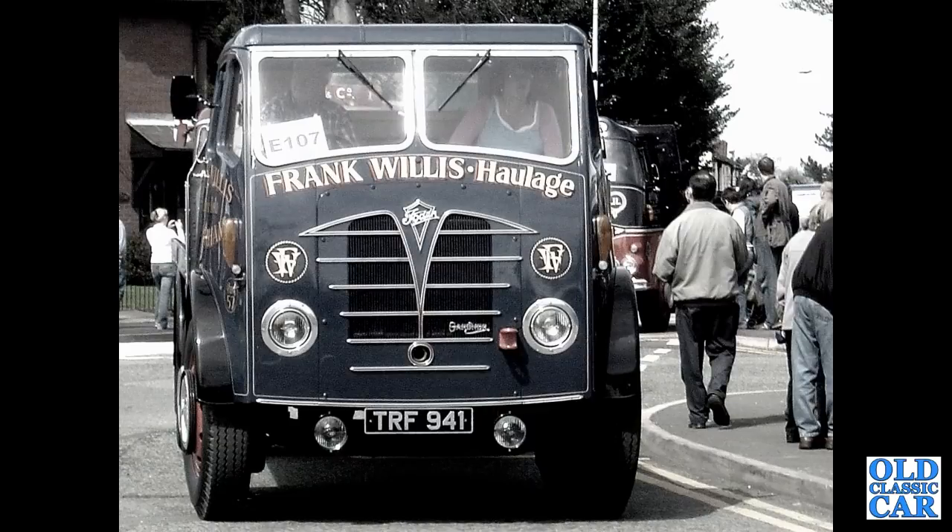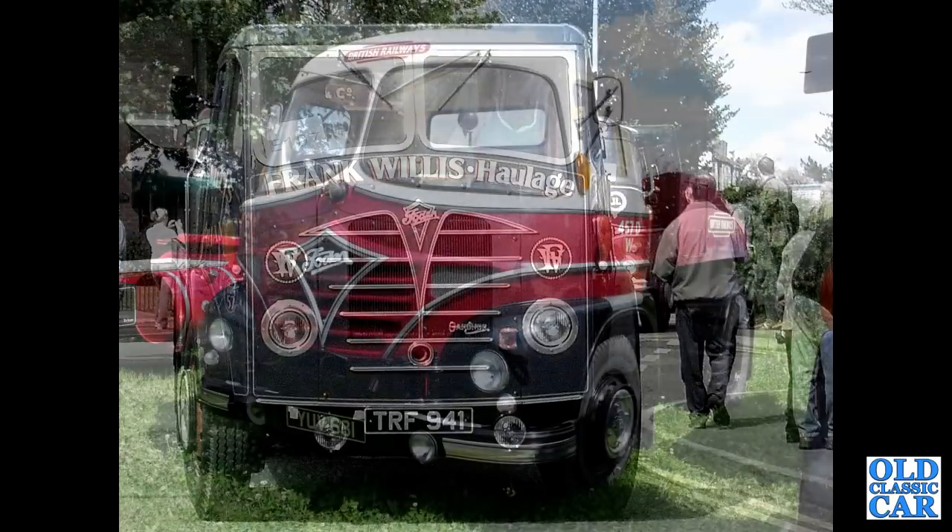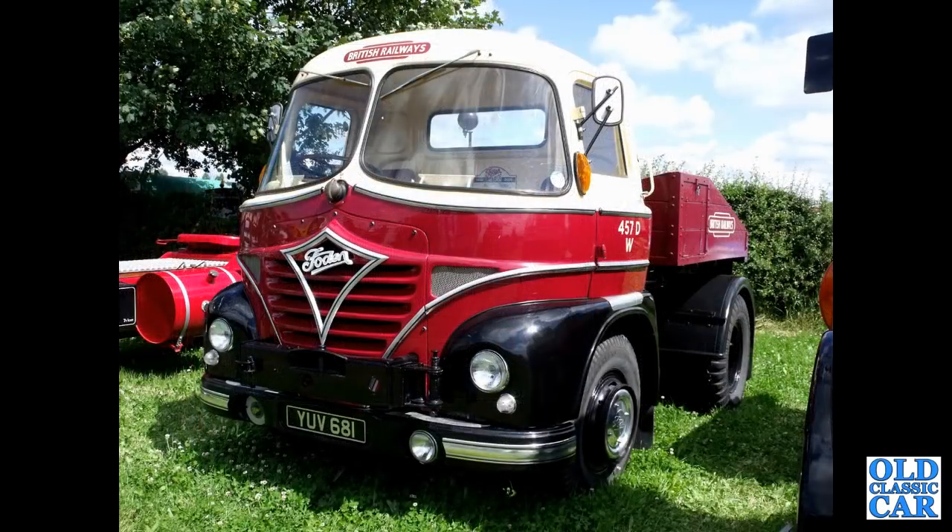Next up, the first of several photographs of classic Fodens in their hometown of Sandbach — TRF941, which dates to 1950. Then YUV681, an S21 tractor in the livery of British Railways, dating to 1961.